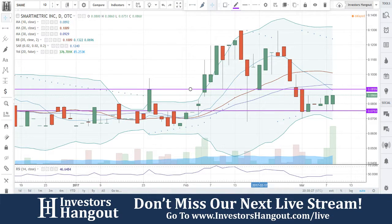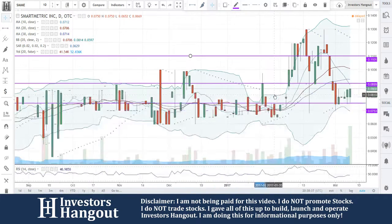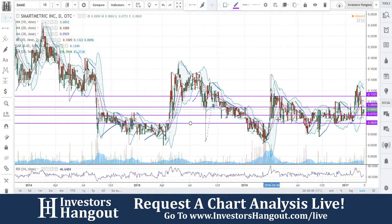We're going to be taking a look at stock ticker symbol SMME, another one we haven't covered before, really setting up. The last few stocks we went through in the stream have been setting up for some serious moves. Somebody in the chat brought this to us and said this is the next OWCP.